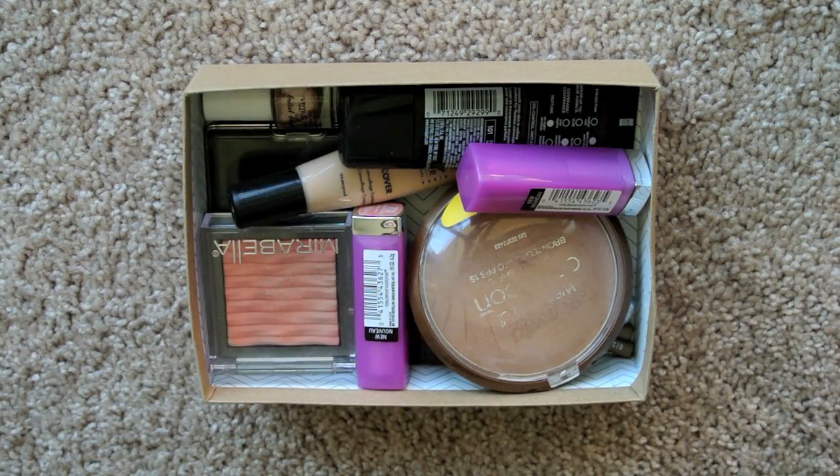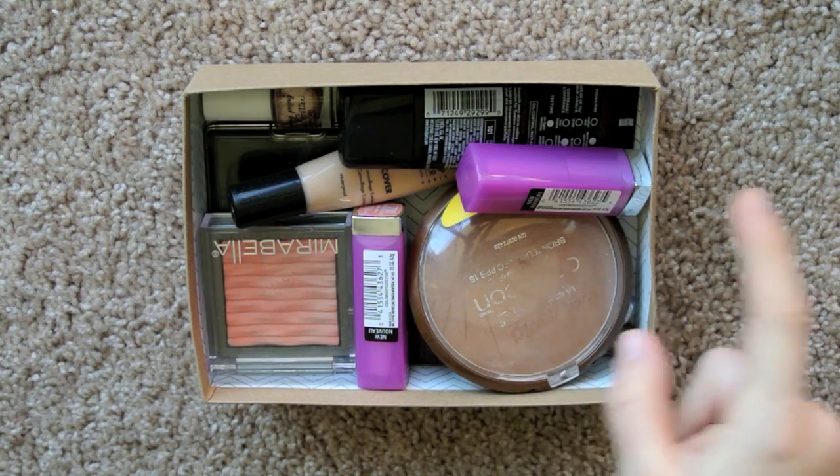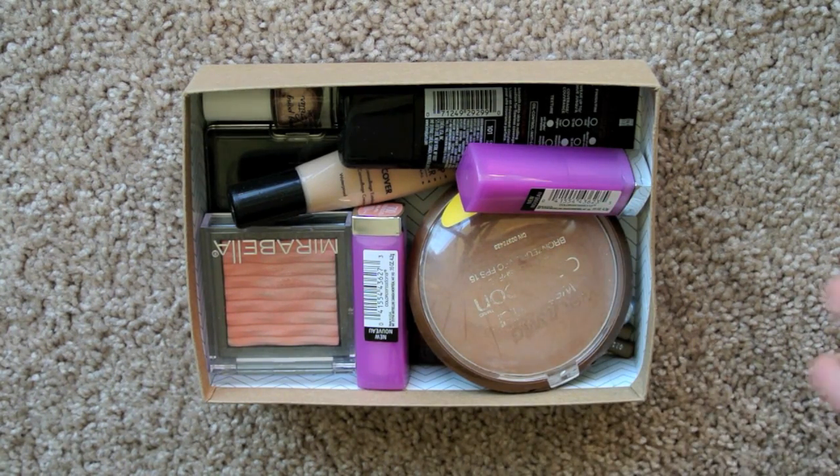Hey y'all, hey Amanda here and today I wanted to do a little makeup decluttering video. I did a makeup inventory a while ago, several months ago, and I never ended up posting it on my blog just because I never got around to it. I think I might just go ahead and put that all in one blog post and stick it on my blog just so it's there.